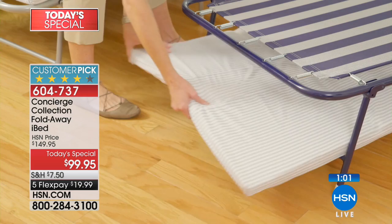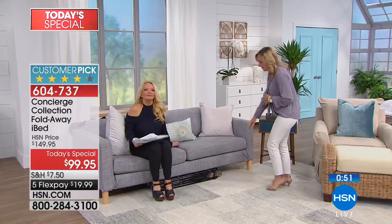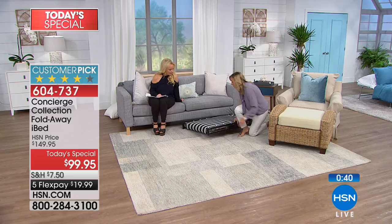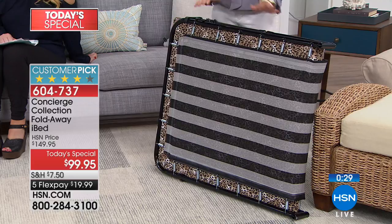One top reviewer just had gallbladder surgery and didn't want to go upstairs in her house, so she was actually sleeping downstairs on her iBed for a month. This is so sleek and compact at five and a half inches — you can slide it underneath your sofa. One customer even put it behind her recliner. A lot of us are downsizing, and this takes such a small footprint to set up. You can be ready for company any time.